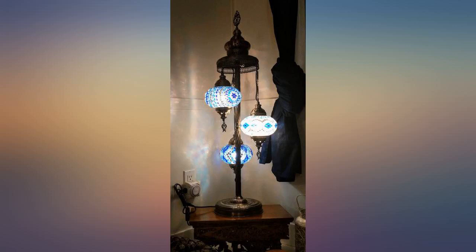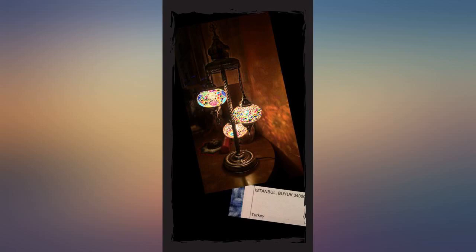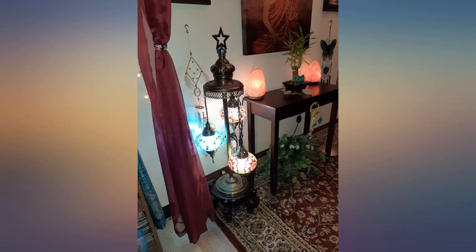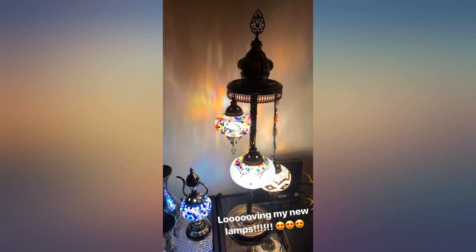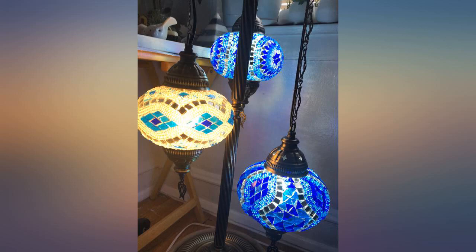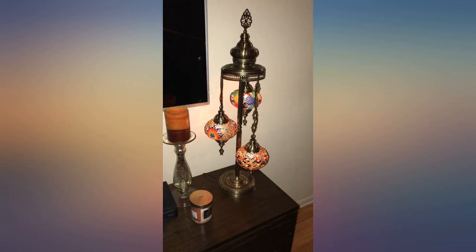This is absolutely gorgeous. I smile every time I look at it. Seriously, probably my favorite thing in my house. Arrived way sooner than expected — from Turkey to USA just days after ordering. I was very surprised and obviously impressed. Packaged very well. Thank you times a million. I will be buying more and more.